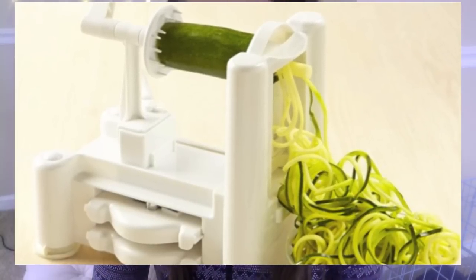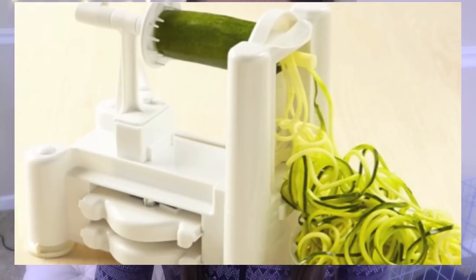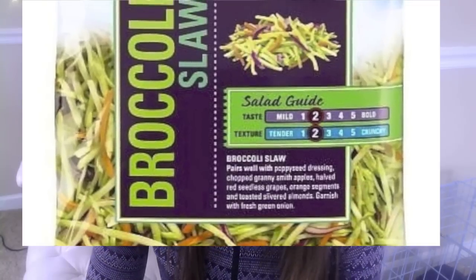With zucchini noodles, you have to get a spiralizer — I'll post links to all products below this video. You can make a huge bowl of zucchini noodles for like 40 calories. The only drawback is it takes maybe 10–15 minutes to spiralize them. Spaghetti squash is similar in calories; you just bake or microwave it, though it's also a bit time-consuming. Lately I've been cooking broccoli slaw in a pan and it actually tastes a lot like zucchini noodles.